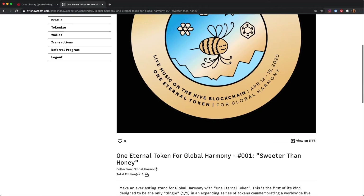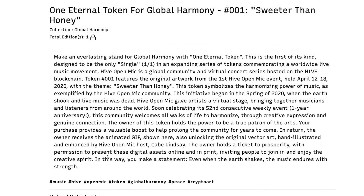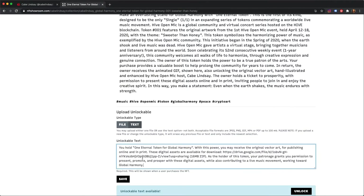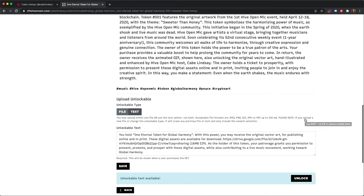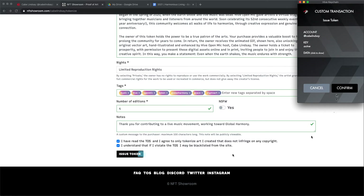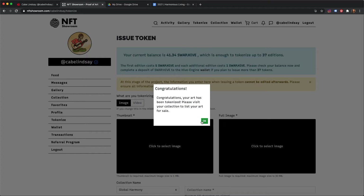All of the marketplaces I have seen so far have a large area available for the description. I also usually see an area for unlockable content that is revealed after the purchase. If you are an artist with digital art ready to sell on NFT Showroom, your first step is to create an account and verify it. Then you will be able to tokenize your art. This process is called minting. One important note for artists in the minting process is this: everything is final on the blockchain, so the minting process requires high attention to detail.